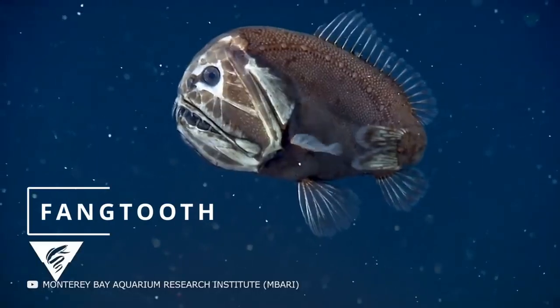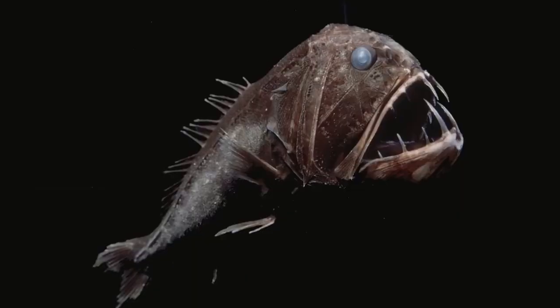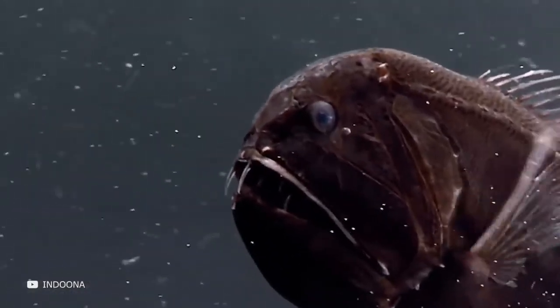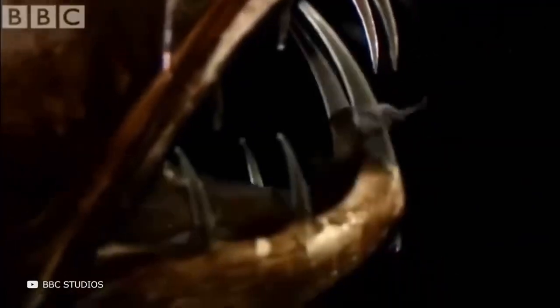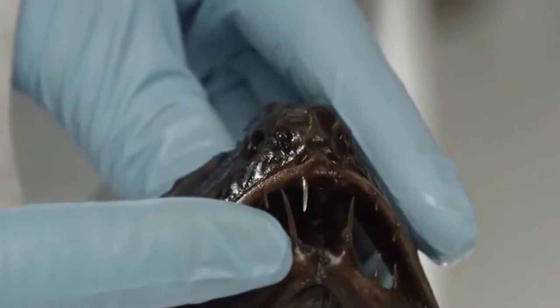Meet the common fangtooth — this must be what a real deep sea monster looks like. With its small torso, huge head, and a whole bunch of fangs coupled with crazy eyes, this predatory fish is truly scary. Its body features make it even more frightening: when it closes its jaw, its lower pair of teeth are placed in special sheaths on either side of its brain so as to not cut into it.